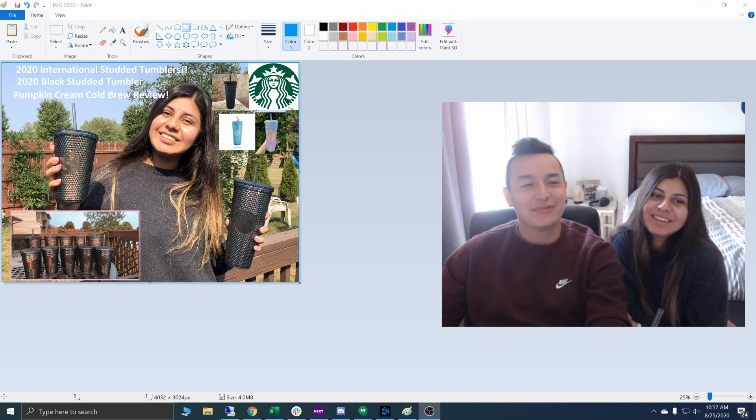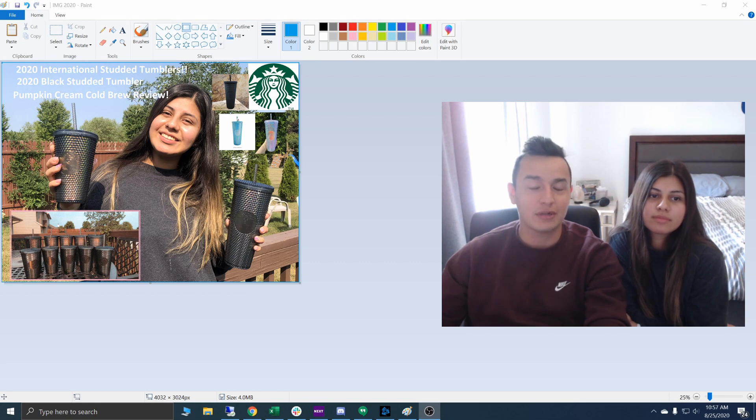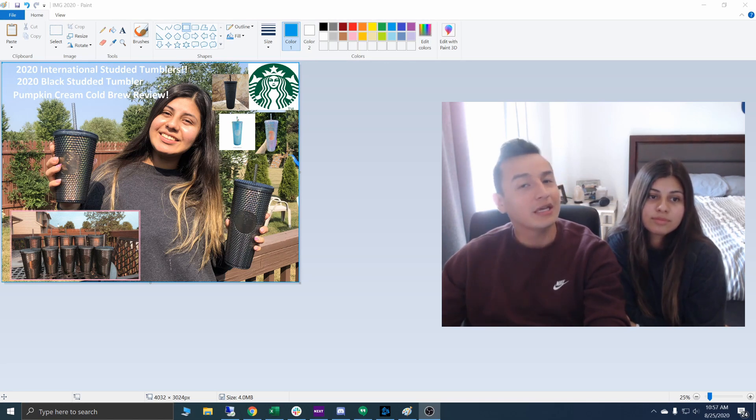Hey everyone! We're here today and we've got a great series of reviews. First, we're going to go over the new 2020 Black Iridescent Studded Starbucks Tumbler that just came out today, August 25th. We're also going to cover the international studded tumblers releasing at the end of this month, and Ellie's going to give us a review of the pumpkin cream cold brew that just came out.